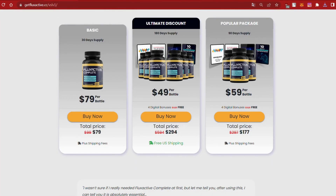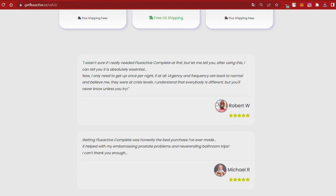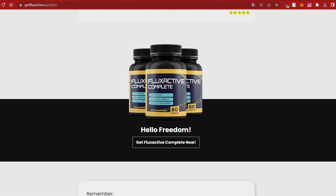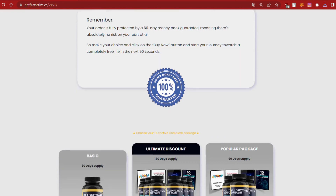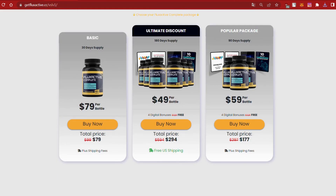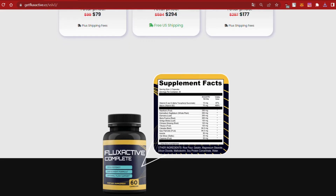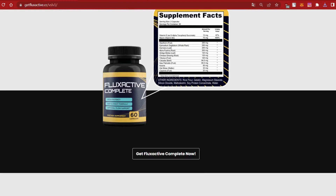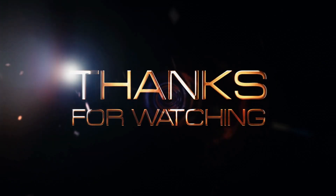With Fluxactive Complete, a one-month supply of two vegetarian capsules is backed by a 60-day money-back guarantee. This supplement is a safe and effective solution to promote men's health. That is all the important information I have for you today. Don't forget to like and subscribe to the channel if you find the video useful. Thank you for watching.